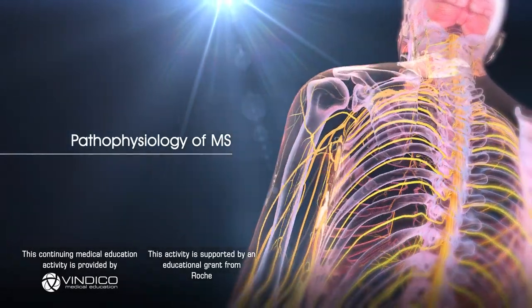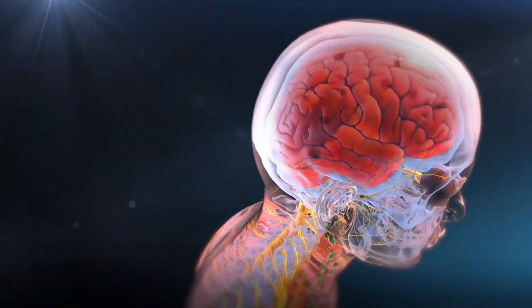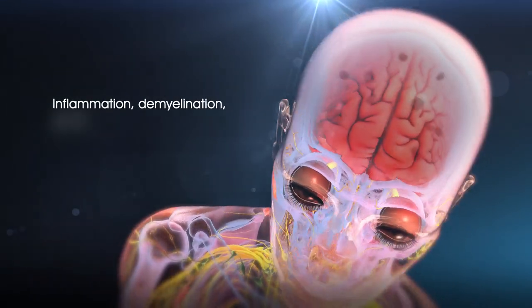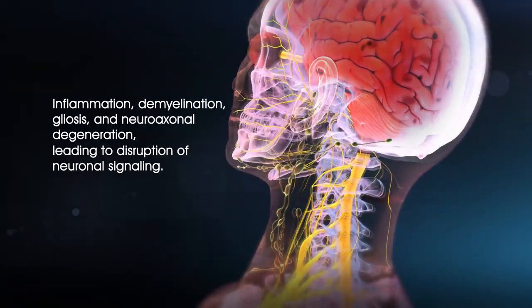Pathophysiology of MS. CNS lesions are a hallmark of MS and are caused by immune cell infiltration across the blood-brain barrier that promotes inflammation, demyelination, gliosis and neuroaxonal degeneration, leading to disruption of neuronal signaling.